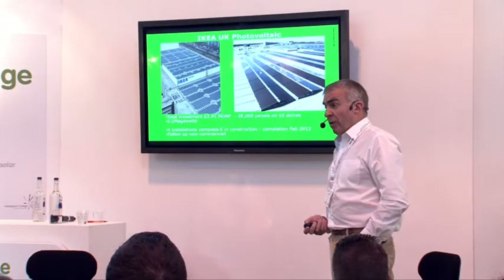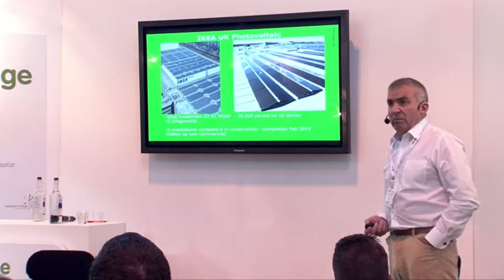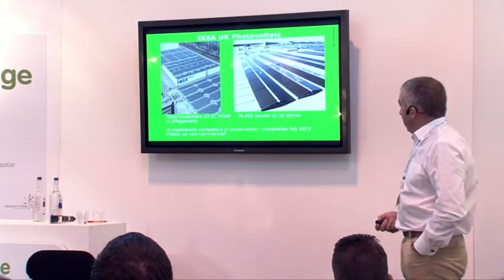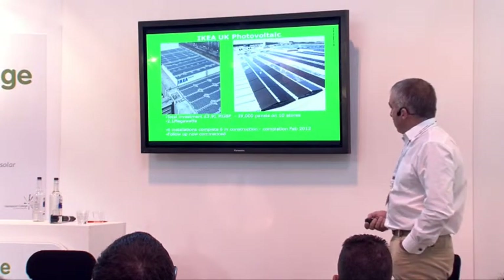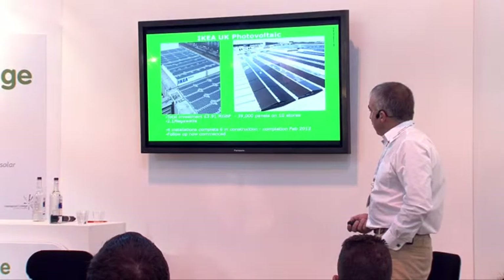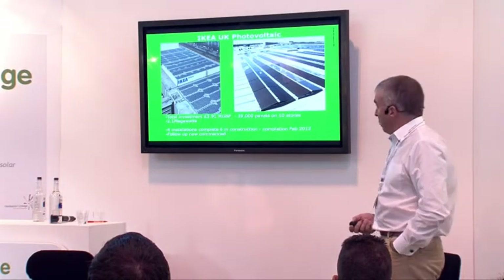Photovoltaic — this is current, this is actually what's going on at the moment. 10 stores out of our 19 were able to have them fitted. Some either didn't have roof space because they had car parking on top, or for whatever reason. But 10 stores currently are having installations of solar PV — 39,000 panels in total.